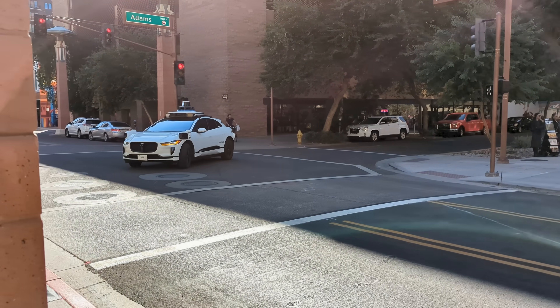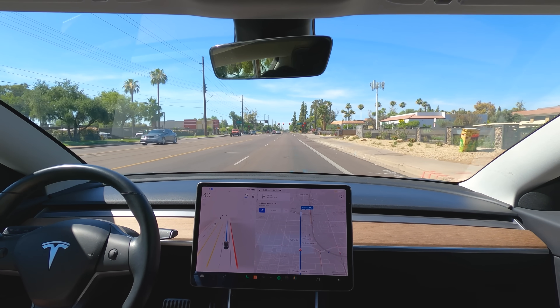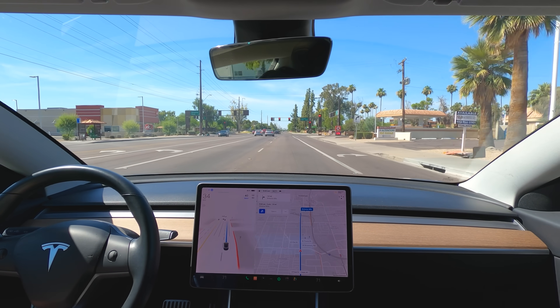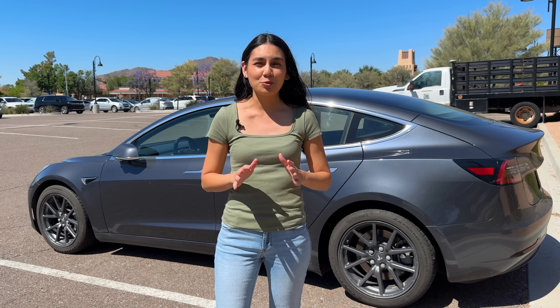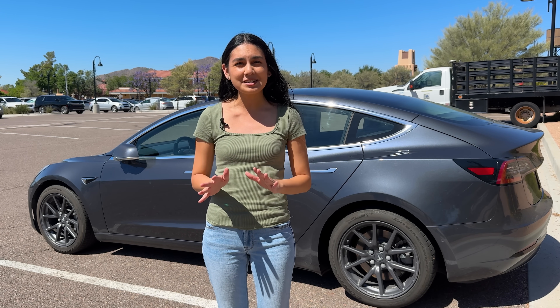Waymo has always impressed me with its drive quality and handling of difficult tasks. I believe drive quality is definitely an area where Tesla is starting to catch up. It's taken them a while, but they also don't have a geofence and can drive anywhere. Both systems have their pros and cons. I'll let you know if FSD had to be disengaged at any time during the drive.